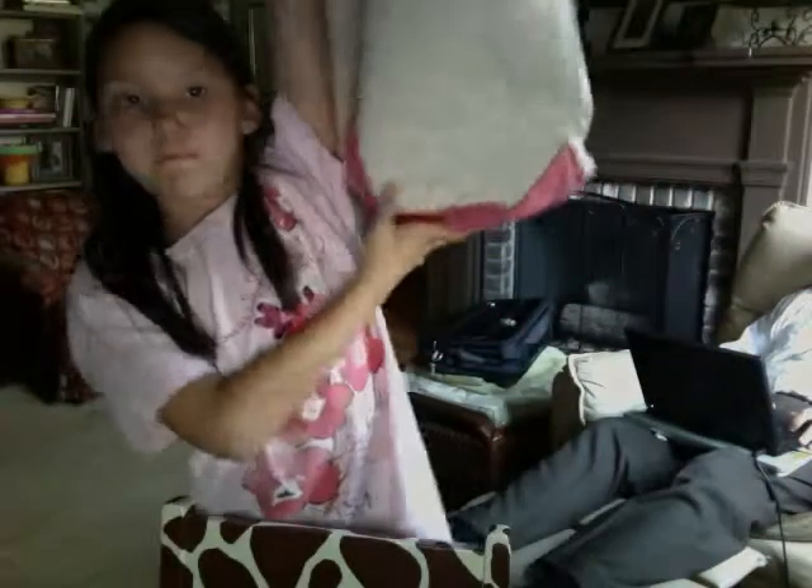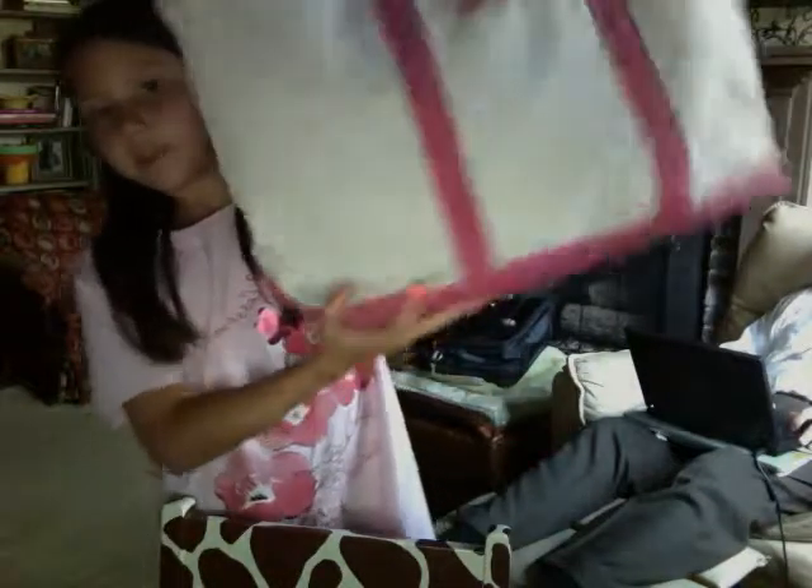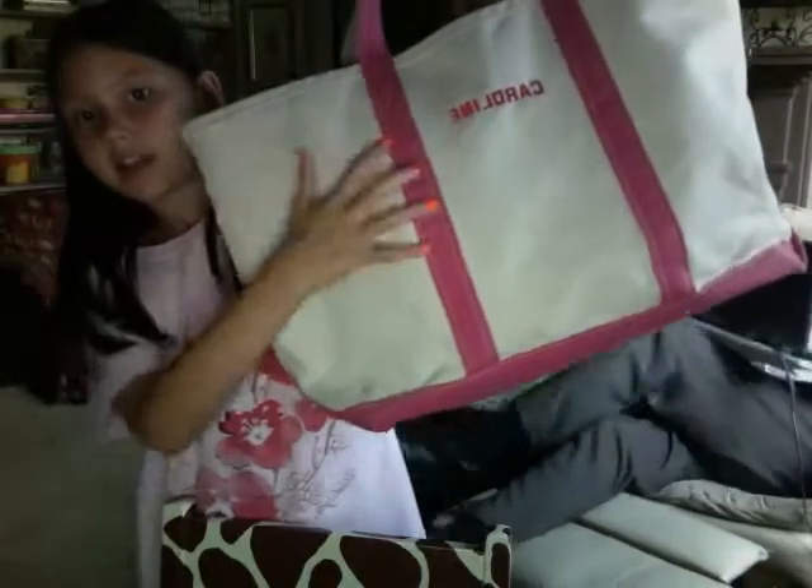Hi, my name is Caroline and today I'm going to be doing a What's My Beach Bag video. This is my beach bag. It is a big ol' bag. It is white with pink on the bottom and pink lines on the back and front. It says Caroline, pink.